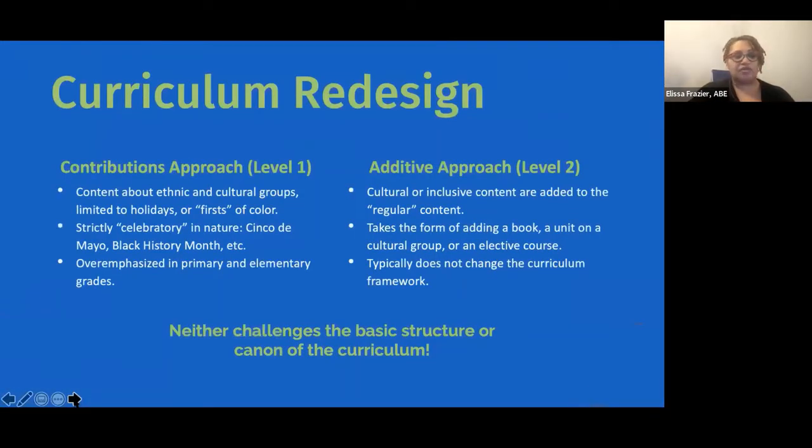The first level is what Banks refers to as the contributions approach — our base level. Nothing absolutely wrong with it; it's a great starting point. It's about this idea of 'heroes and holidays' — integrating and putting on top of what we already do things that we can celebrate. We see this done in early primary years in the U.S. The next level adds to that — maybe we'll integrate a book or a course — something on top of what we already center and value. Neither of these really challenges the basic structure of what we believe our curriculum should be or who it should represent.